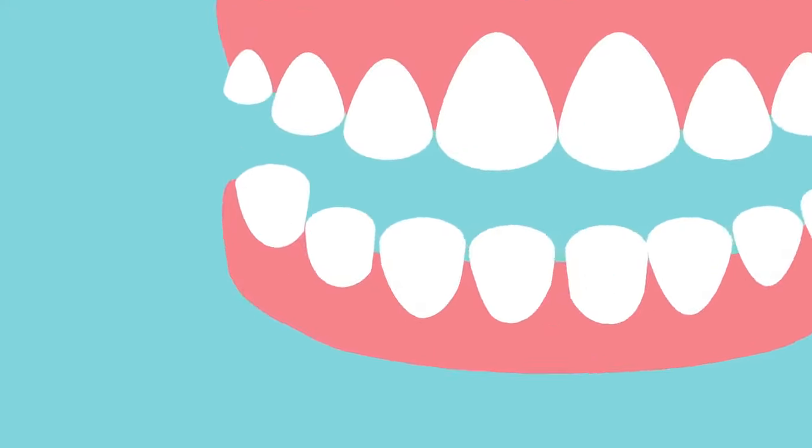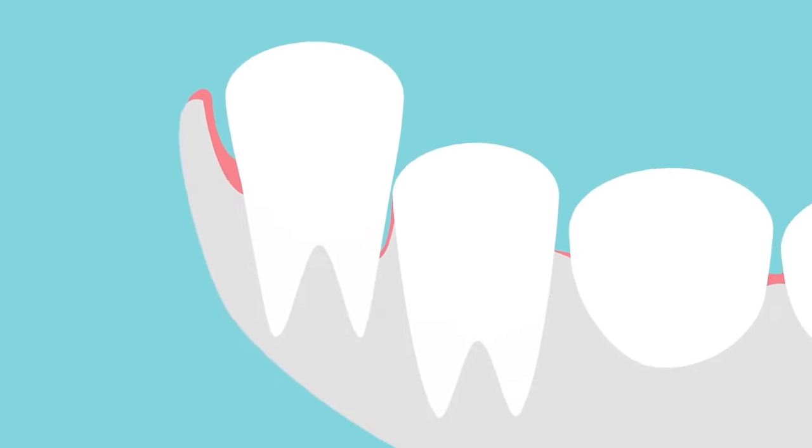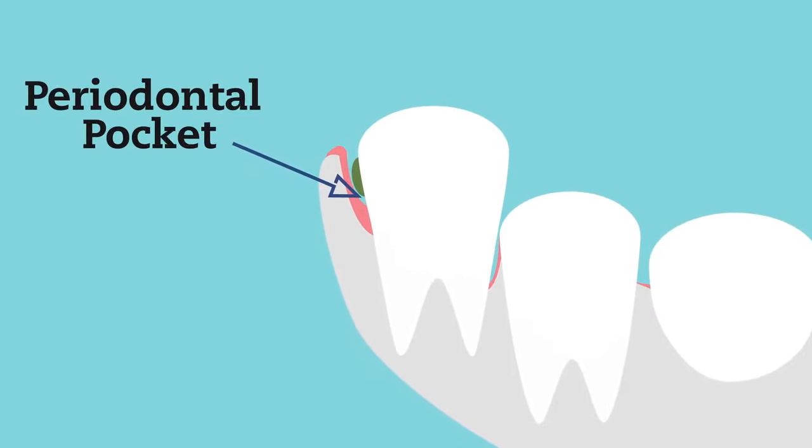Periodontitis causes bone around affected teeth to recede. The gums may recede as well. If the gums don't recede, a space forms, called a periodontal pocket.